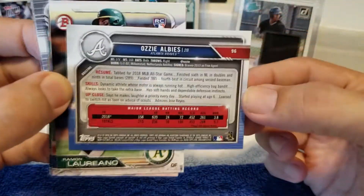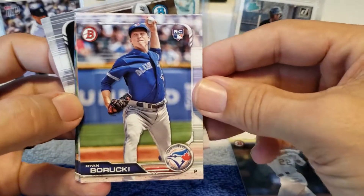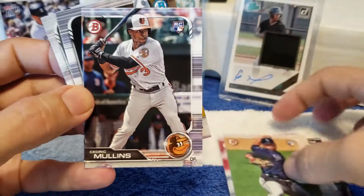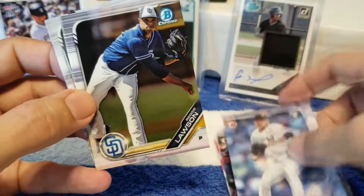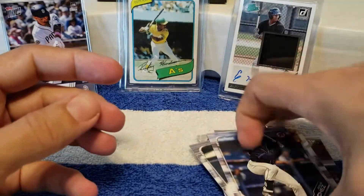There's Ozzy Albies. Actually, I'll show you the back of these too. Very nice. Got Raymond Loriano — this guy's got a rocket freaking arm for outfield. Ryan Baruki, Chance Adams, Justice Sheffield rookie, Cedric Mullins, Loya Siga — I'm not sure how to say that dude's name. Reggie Lawson, Joey Wentz, Alex Kirilov, Blake Rutherford, Jesus Sanchez.